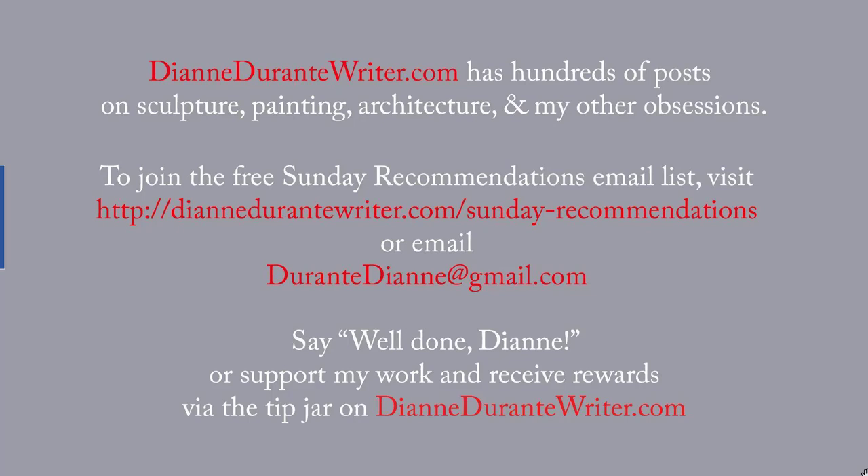DianeDurantywriter.com has hundreds of posts on sculpture, painting, architecture, and my other obsessions. To join the Free Sunday Recommendations email list, visit the URL that's on the screen or email me. You can say well done, Diane, or support my work and receive rewards by means of the tip jar on DianeDurantywriter.com. As always, thank you for listening.